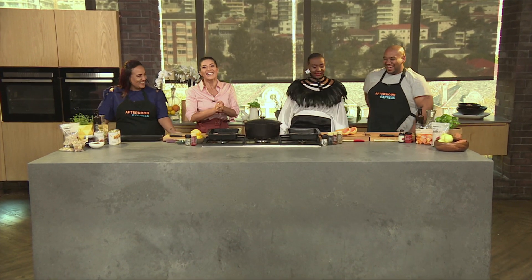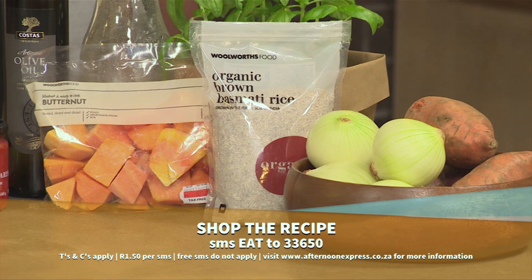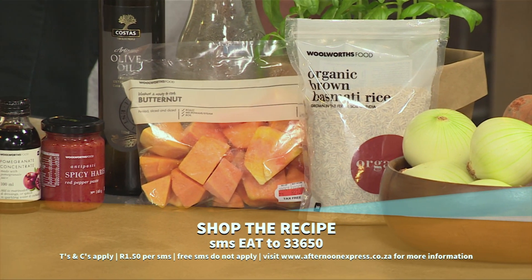Welcome back to Afternoon Express. It's always a fun time in the kitchen on a cook-along Tuesday. They say variety is the spice of life, which is why today's dish is all about variety with a lot of spice. We'll be preparing mouthwatering roasted veggies and a spiced rice with a twist. Because this is a veggie-based dish, you're eating healthier and your wallet will be healthier too — Vitality members get up to 25% back on their healthy shop. To get a list of all the ingredients and a link to this recipe sent to your phone, SMS the keyword EAT to 33650. SMSs are charged at one rand fifty each and no free SMSs apply.